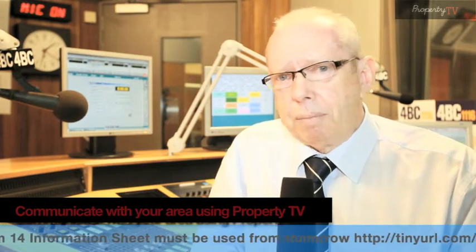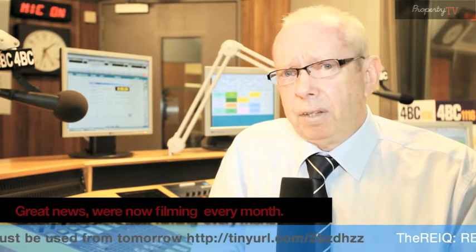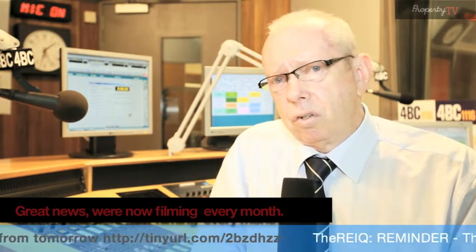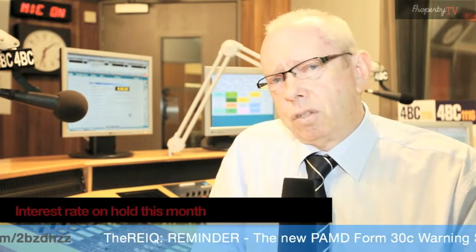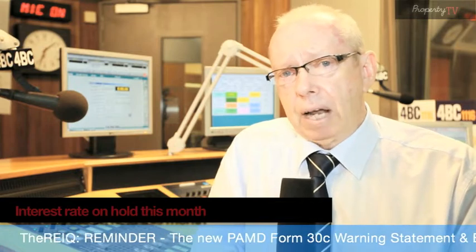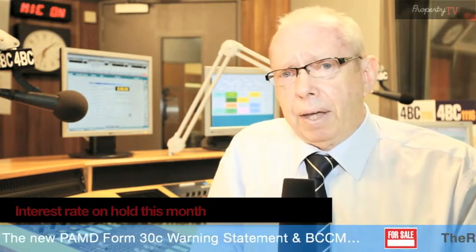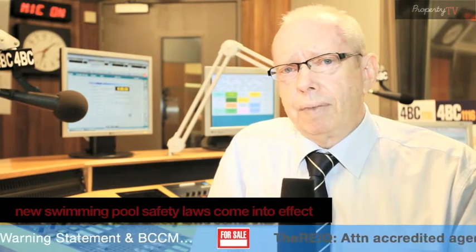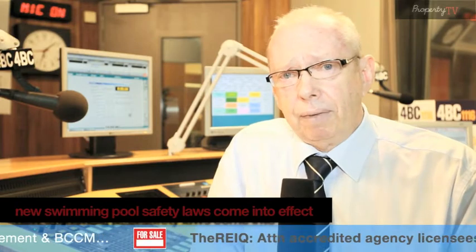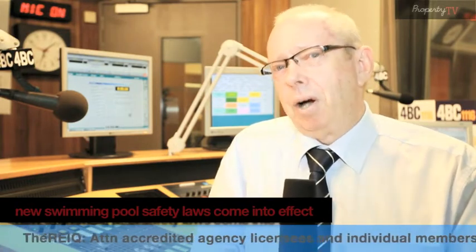There's no better time to buy real estate than right now. The best advice I could give you when it comes to interest rates is that you should always factor your repayments in to reflect an interest rate at around 1% to 2% higher than what they currently are. So if interest rates are at 6%, you should budget for repayments at 8%. That way there aren't going to be any surprises.